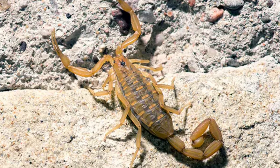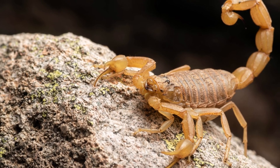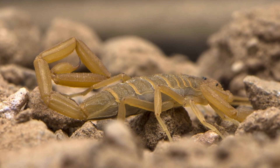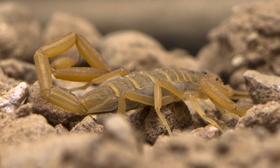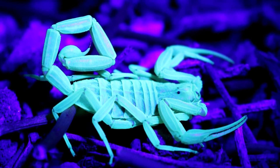What do Arizona Bark Scorpions eat? Arizona Bark Scorpions are true predators. Thanks to their highly venomous stinger and pedipalps, they are well armed to grab and immobilize their prey within milliseconds. Still, many animals consider these threatening creatures tasty prey.